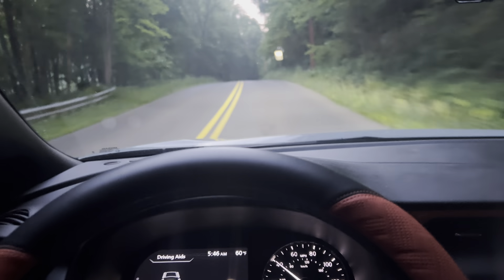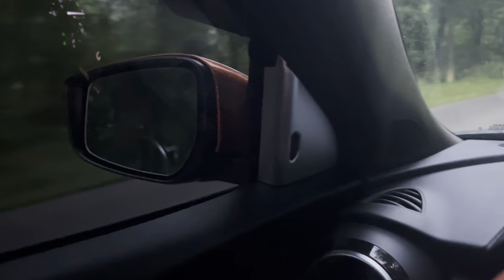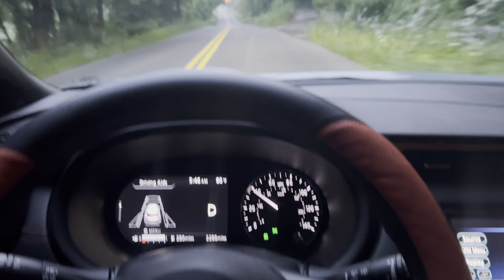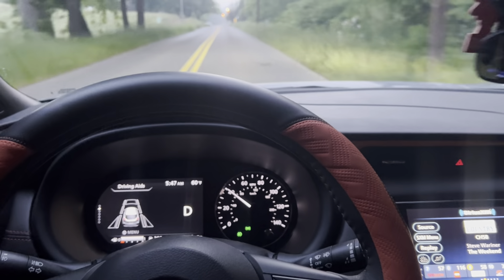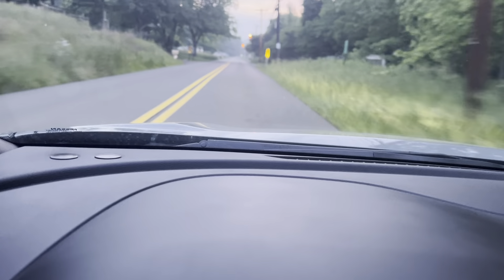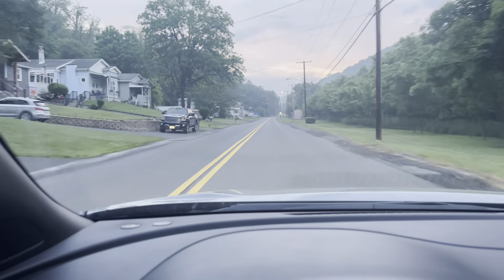The other thing I really like, compared to our Eclipse Cross, is where they put the blind spot warning lights — right there in the A-pillar versus in the mirror. You can see them a lot better. The nice thing about this car is it allows you to adjust the brightness: it has three settings — lower brightness, normal, and bright. I keep it on the brightest so I can see it really well whether it's bright light, dim light, whatever.